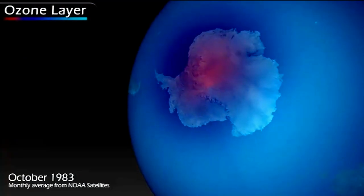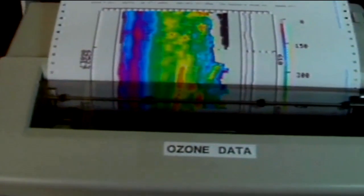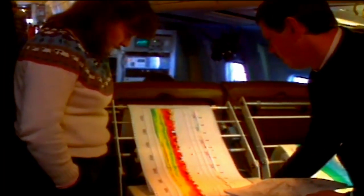SAGE 3 is actually monitoring the changes in the ozone, and the ozone is very important to us because it's used as pretty much a sunscreen for the Earth, and it has been depleting, and it is starting to recover. SAGE 3 has been monitoring the ozone since 1979, so we've had an amazing record of the changes in the ozone.